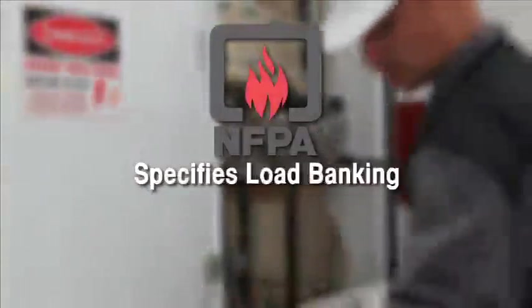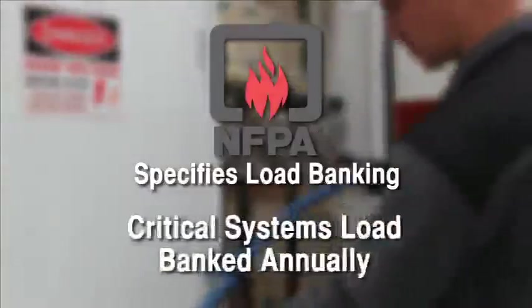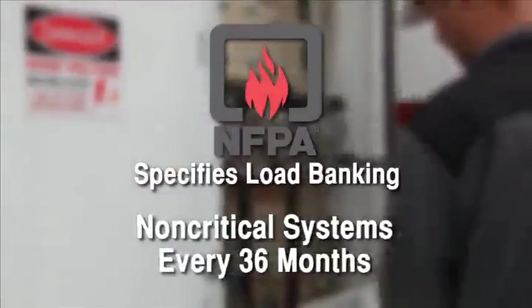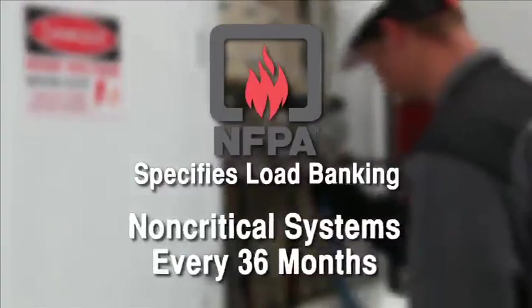The National Fire Protection Agency recommends annual load bank testing of critical load generator set installations. For non-critical systems, NFPA 110 recommends load banking every 36 months.